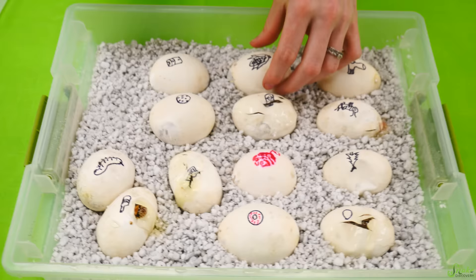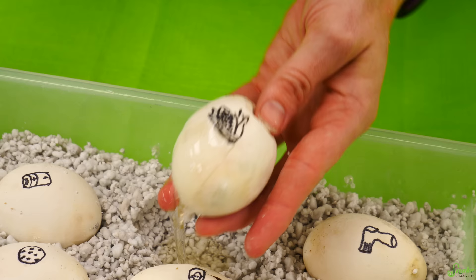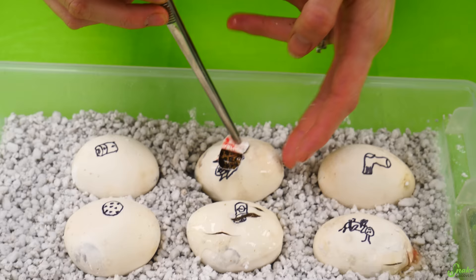Now let's see what's in these other eggs — let's start with the corn. This is one of the most exciting clutches this year. The corn baby is... a normal. Okay, we're gonna get some of those too. That is a normal, normal bullsnake.